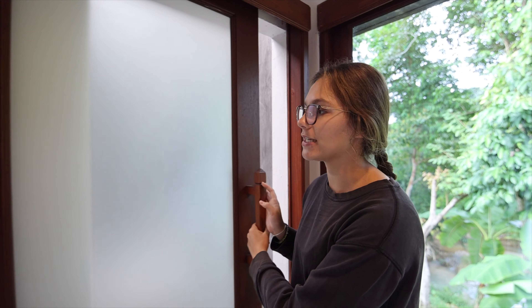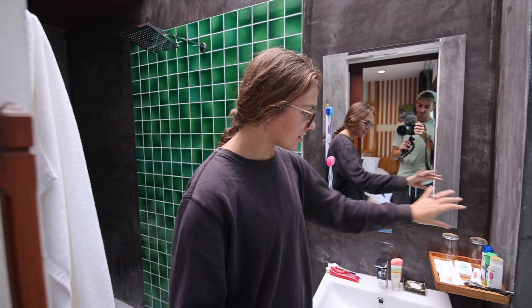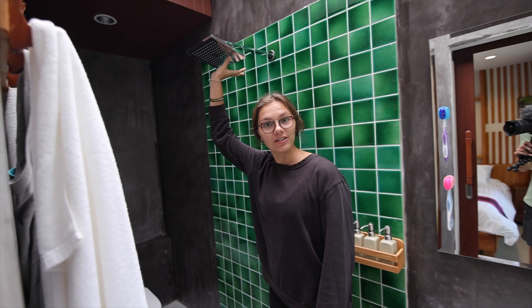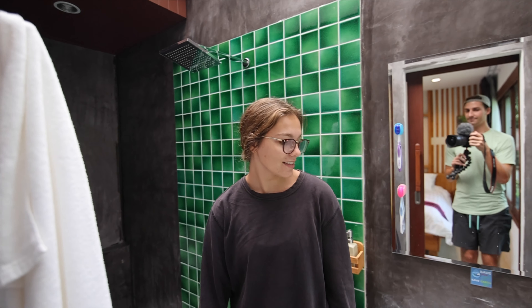Right off the bedroom we have our bathroom. There's a sliding door and inside a nice vanity. We have a waterfall shower head that is super nice, an area to hang all of our stuff, and a place to do your business. Now that we're done with our room tour we are going to get changed and head to the waterfall that's like a five-minute walk from our room.